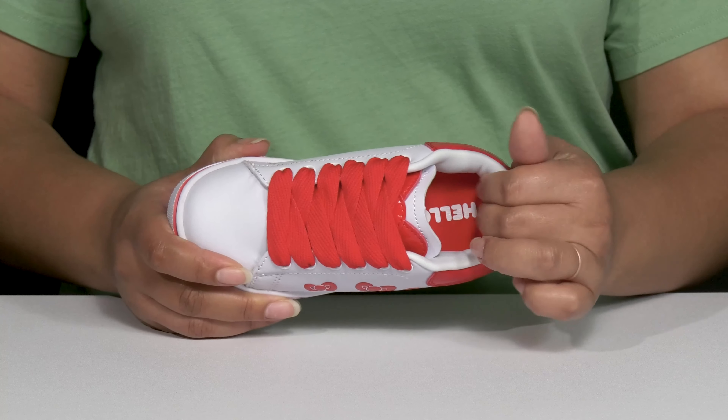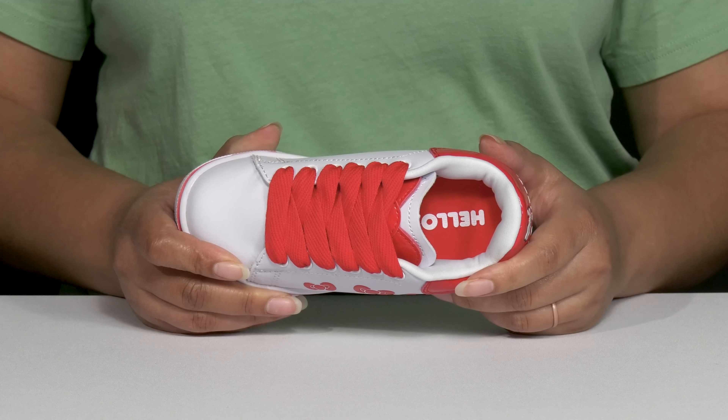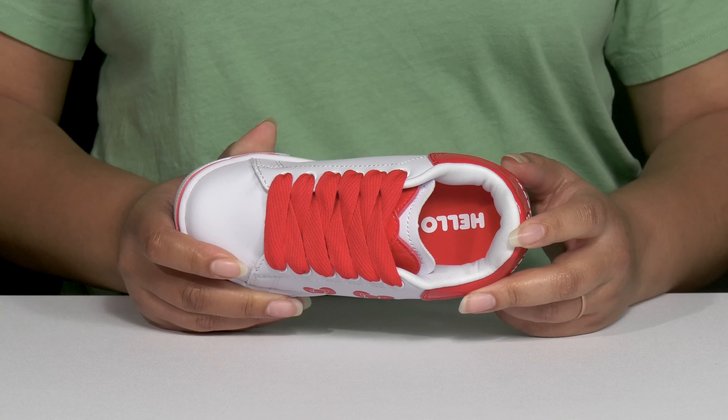Inside, there is a soft textile lining with lots of cushioning around the collar to give their ankle support and a cushioned footbed to keep them comfortable all day.